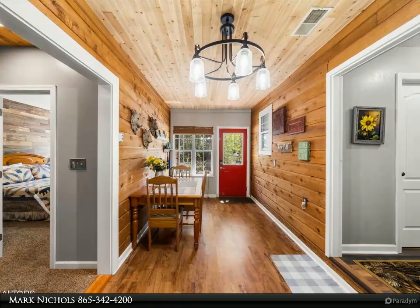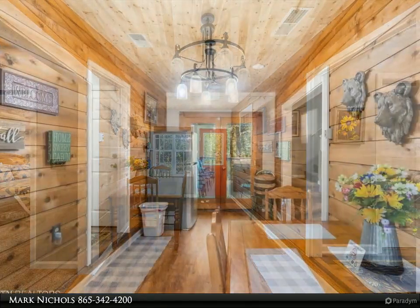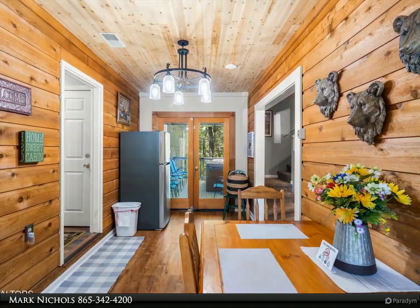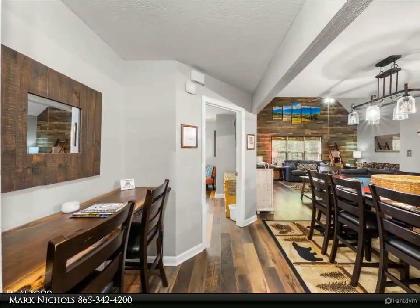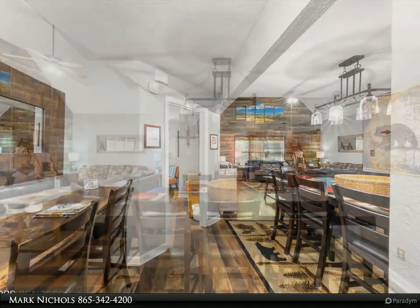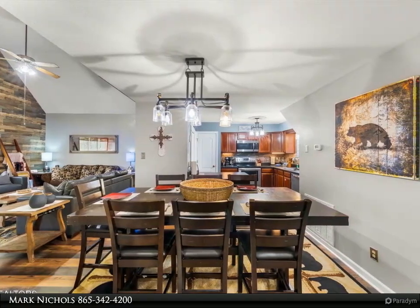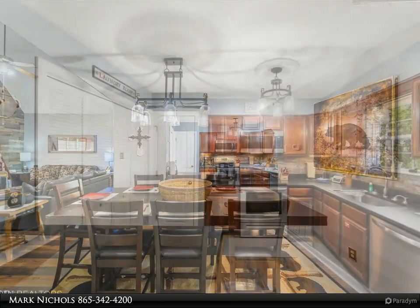And this one rents! Rentals for 2021 (rented six months) totaled $43,360. In 2022 it did a whopping $86,640. In 2023 it was completely blocked during three prime months and still did $37,577. Currently being self-managed. City water, propane for gas, cable and high-speed internet, and no HOA fees.